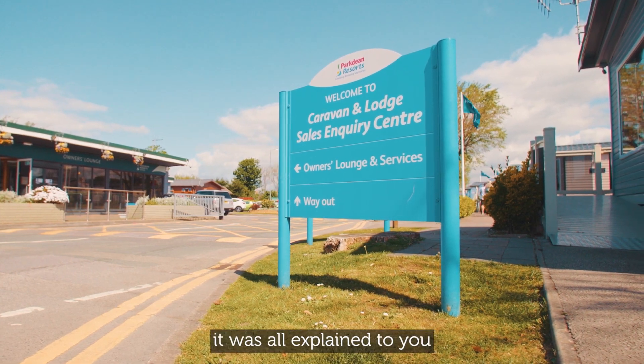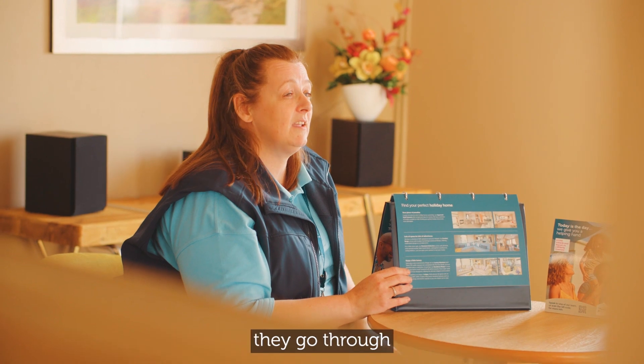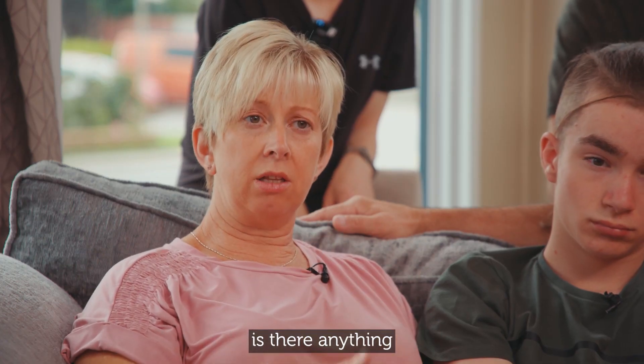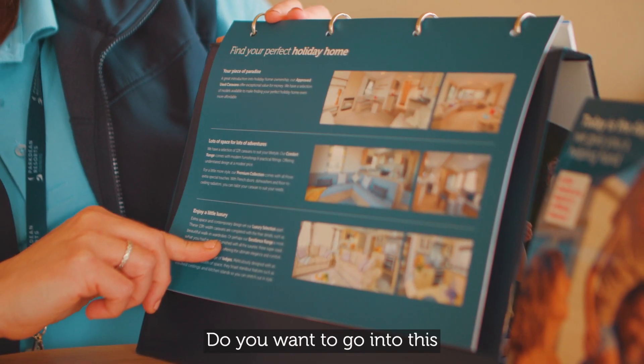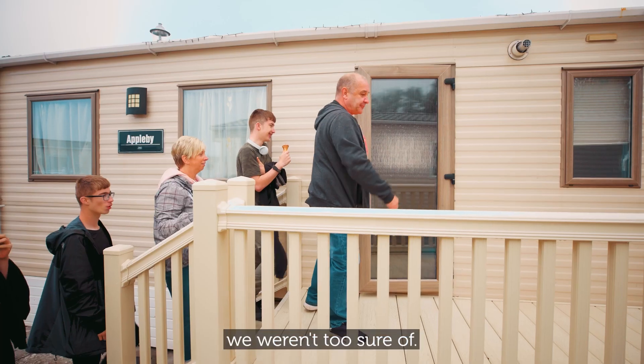It was all explained to you before purchasing, and as you sign the agreement they go through and ask you if there's anything you don't understand, or if you want to go into something a little bit more, and explain things we weren't too sure of.